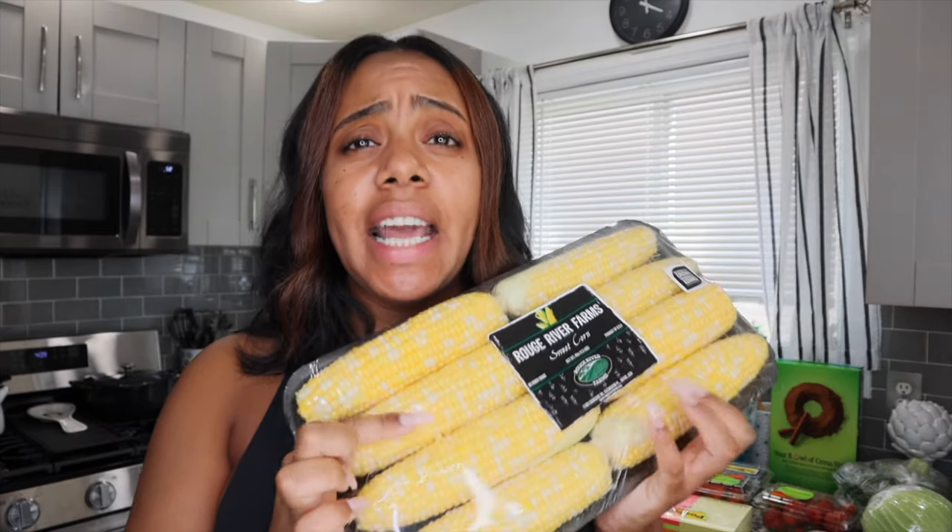Now we're going to get into some produce items. I'm going to try to talk a little bit slowly because I'm making myself out of breath — I did have the virus and it caused me to be a little more winded than usual. The first produce item is this corn — super great buy. It always comes in an eight-pack for about $6 to $7. It just shows you the range of Costco produce that is available.